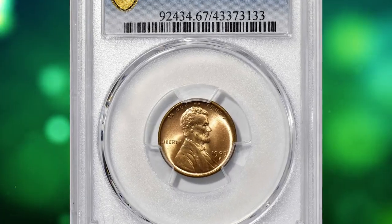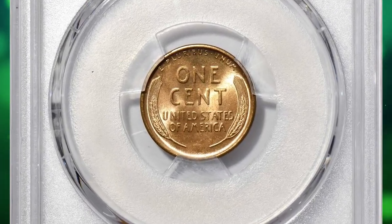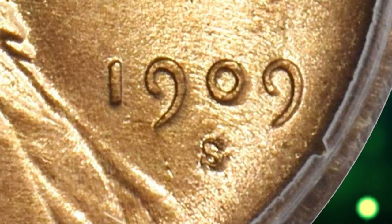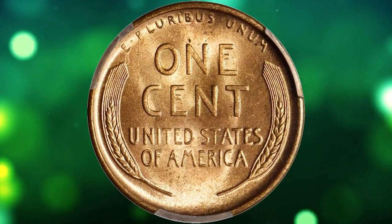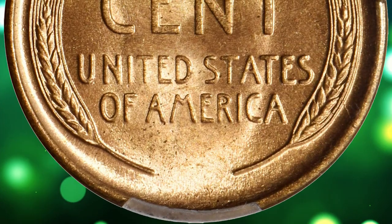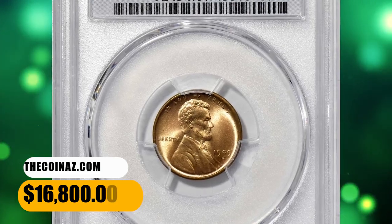Number 2: 1909-S Lincoln penny with repunched mint mark — a highlight of the Lincoln cent offerings in this sale. This phenomenal superb gem is one of the finest examples of the variety certified by either major grading service. Satin in texture with a razor-sharp strike, both sides exhibit beautiful color in a pale rose-orange shade. Silky smooth surfaces are fully deserving of the impressive MS67 Red grade from PCGS. It sold for $16,800.